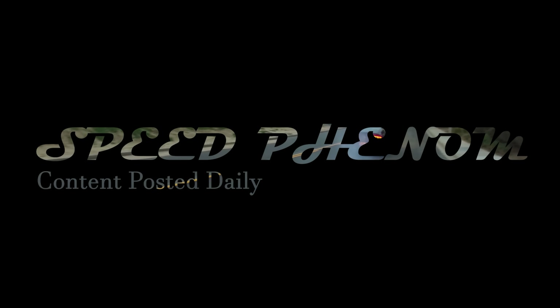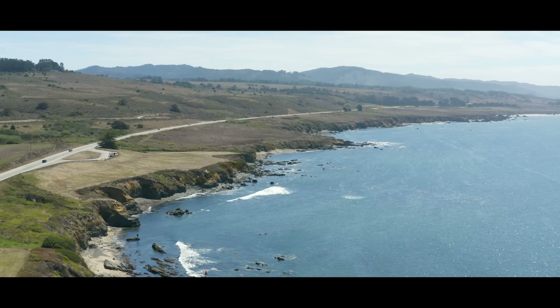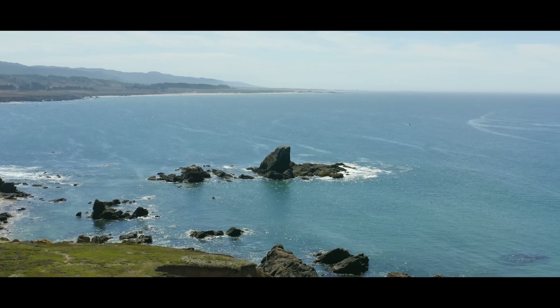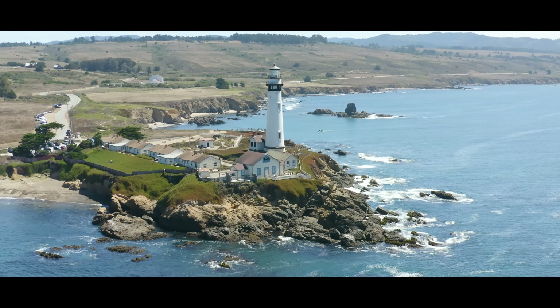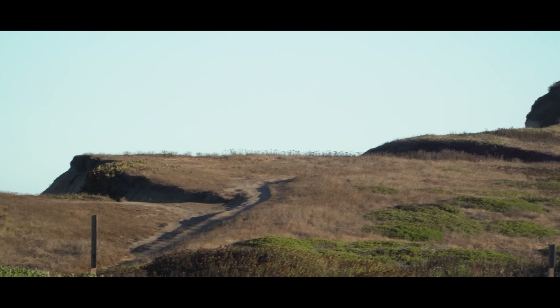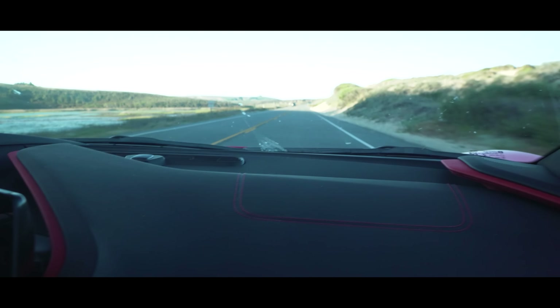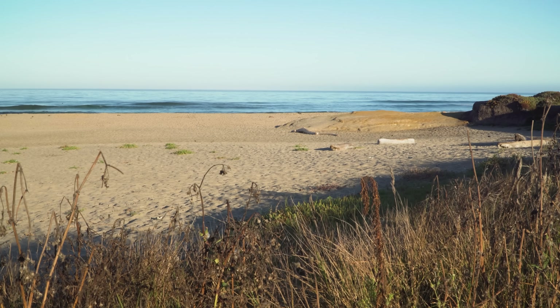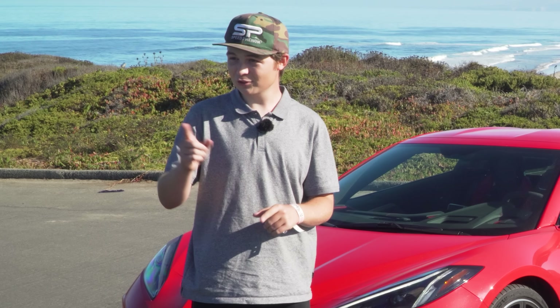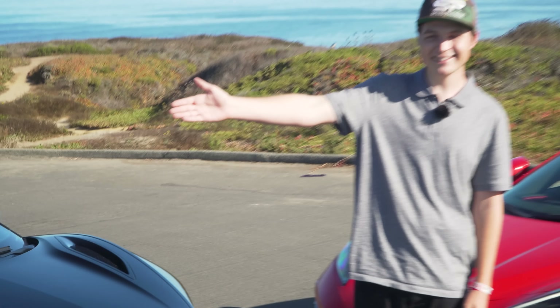Hello, welcome back to my channel. Here we are in beautiful Half Moon Bay, California, next to San Francisco. The coastline out here is amazing, and the best part is we have a C8 Corvette with us. We just left Laguna Seca Raceway. We have a yellow Supra that just showed up, modded — which is off script, I didn't see that one coming. And to my right, we have Travis in his Acura NSX.